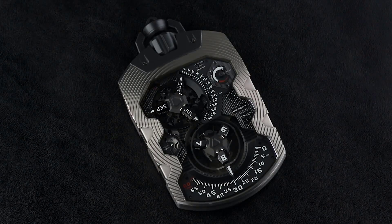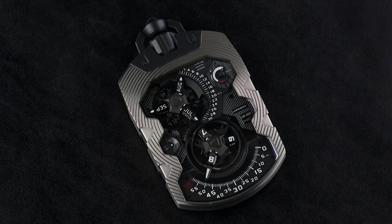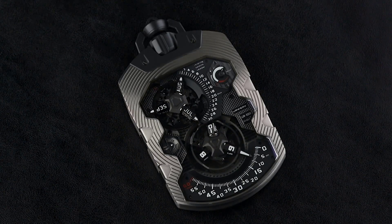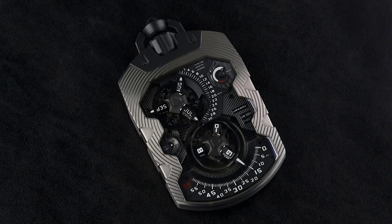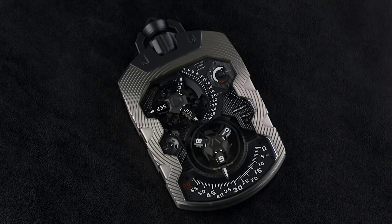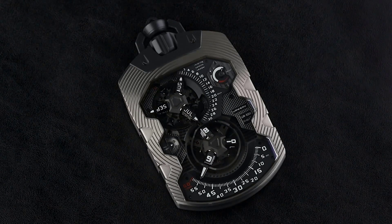If you are a lover of exclusive things, then this watch is especially for you. The IR-1001 is a grandiose ultra-complex device that simultaneously measures an entire epoch, from a single second to astronomical millennia. Emitting power from a case seemingly carved from a solid piece of metal, the IR-1001 clock marks the passage of time in seconds, minutes, hours, day-night, date.